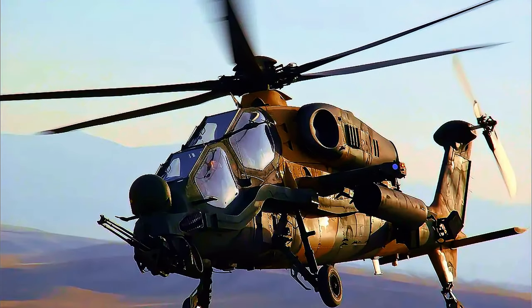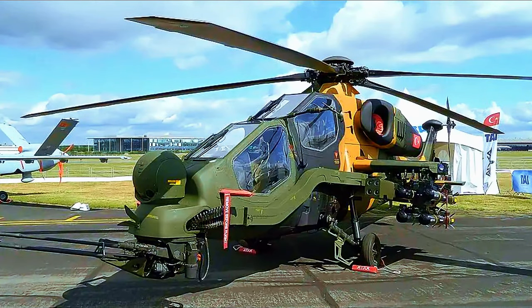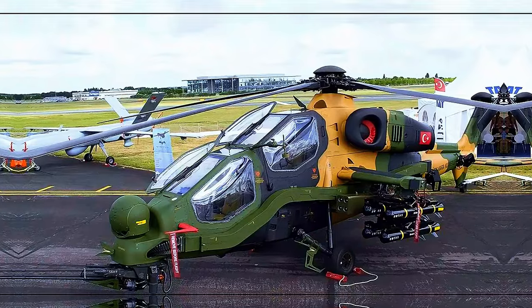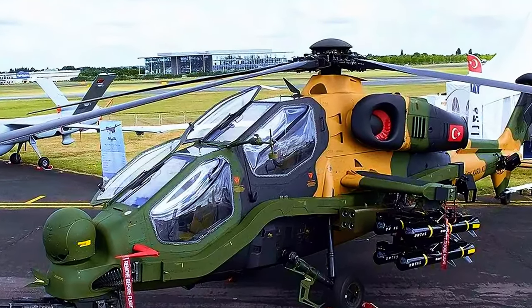The ATAK program was begun to meet the Turkish Armed Forces' requirements for an attack and tactical reconnaissance helicopter. The T-129 is the result of the integration of Turkish-developed high-tech avionics, airframe modifications, and weapon systems onto the combat-proven AgustaWestland A-129 airframe, with upgraded engines, transmission, and rotor blades. The TAI T-129 ATAK is $45 million per unit.